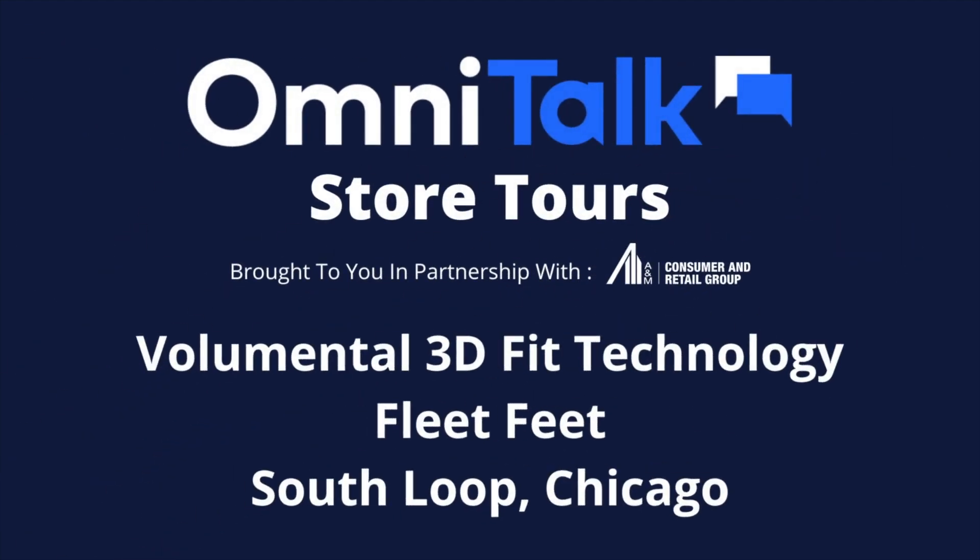Good morning, this is OmniTalk Retail and we are coming to you live from the Fleet Feet Store in the South Loop of Chicago.